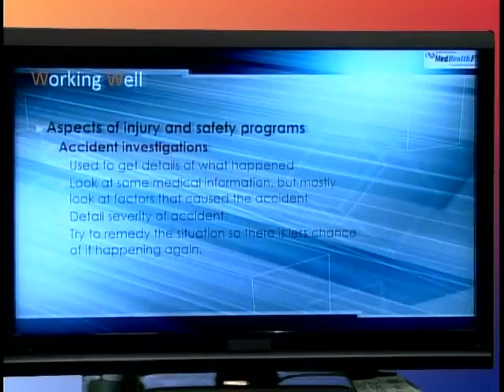Hey, this is Eric Durek and welcome to this edition of MedHealthFit, the TV show that integrates wellness and healthcare. We are on part two of our program on the working well program, which is essentially using exercise, integrative medicine, and nutrition to help people at work prevent injuries and recover from those injuries faster if they do get injured at the workplace. We're going to pick up where we left off in segment one, looking at aspects of injuries and safety programs.